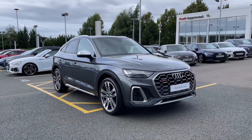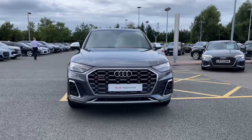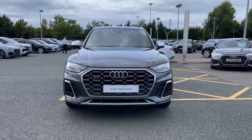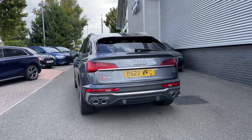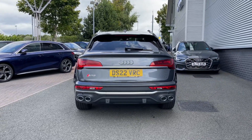Hello and welcome to Stoke Audi. Today I'm going to be showing you around this approved used 2022 Audi SQ5 Sportback with 341 PS and the Tiptronic automatic gearbox. This particular Audi SQ5 comes finished in the desirable Daytona grey pearl icing paint finish and at the time of recording this video this vehicle has covered just over 36,600 miles.